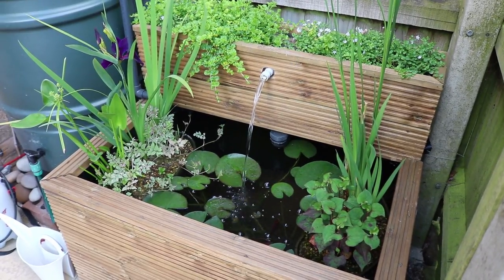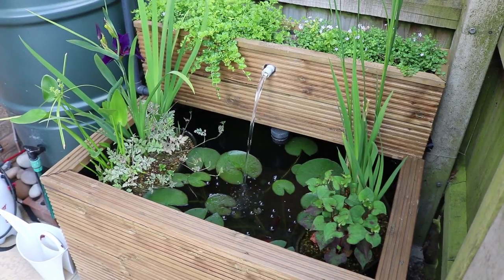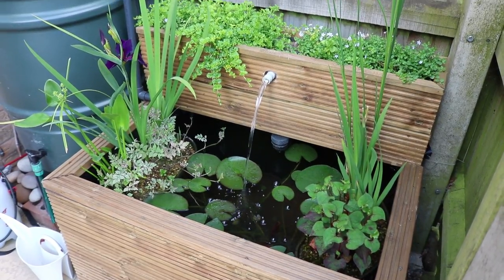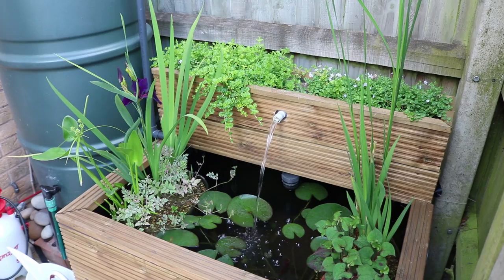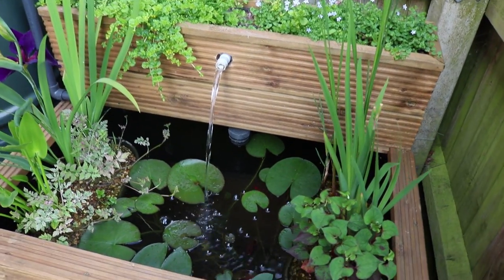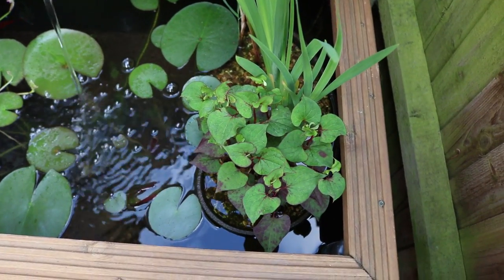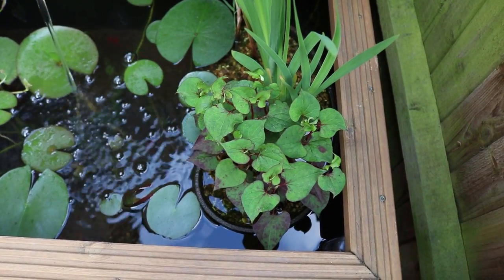Just a quick update on the pond now that it's summer — it's June — and all the plants have grown really well. They've just taken over the pond pretty much, especially the top section, which is what I wanted.